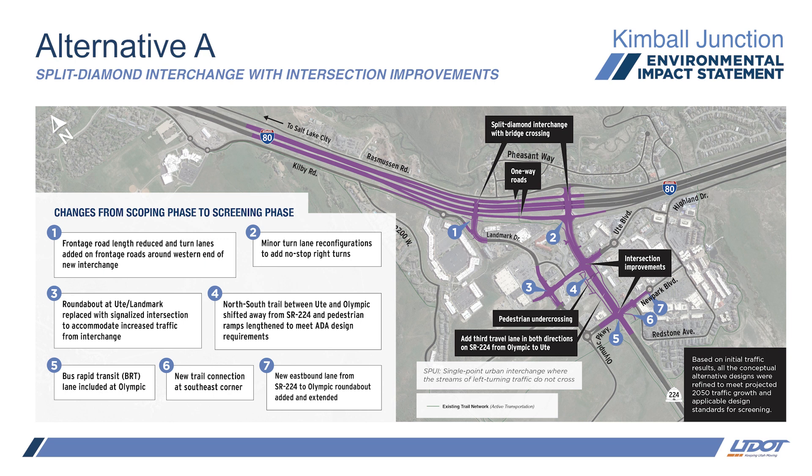Intersection improvements include adding northbound and southbound through lanes on SR224 between Olympic Parkway and I-80. Kelly, our roadway design engineer, will walk you through the updates that we made to each of the three alternatives we put through our screening process, starting with Alternative A.